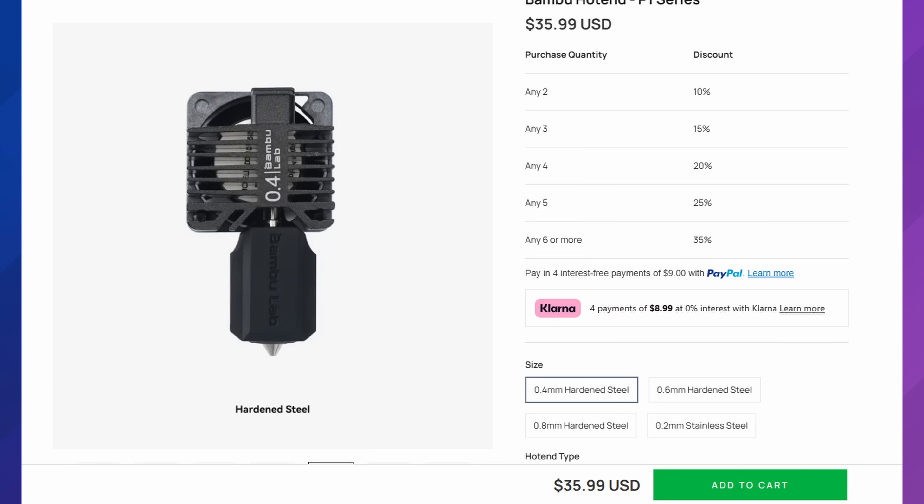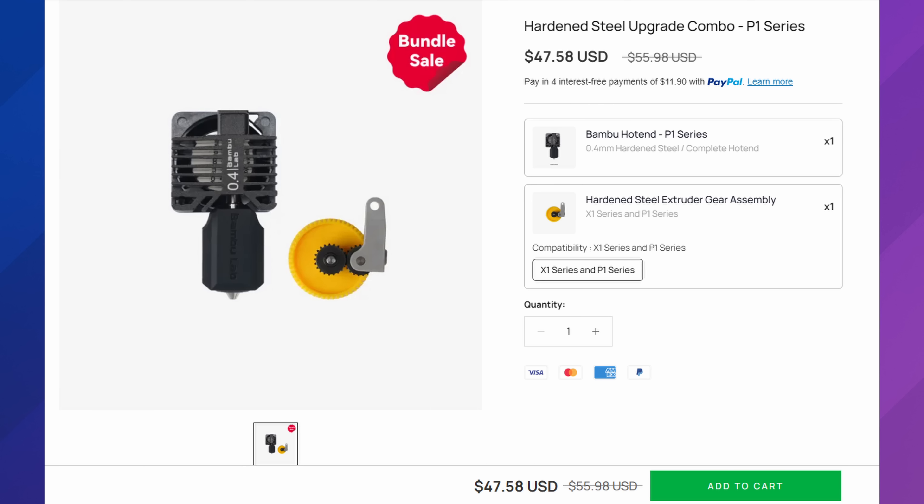If you think you might want to print with carbon fiber, ABS, or ASA down the road, the step up is the Bambu Lab P1S. Keep in mind the P1S stock does not come with a hardened steel nozzle, so on top of the $399 price you'll also need to upgrade the nozzle — around $33 to $35. I've also upgraded the extruder gear, bringing the total to about $50 for both upgrades. So at $450, you're set for printing those extra materials. Or maybe you have a pet that might get into your printer and you want it fully enclosed.